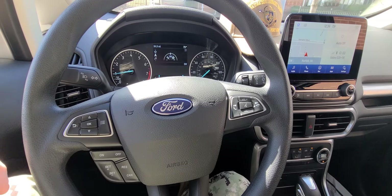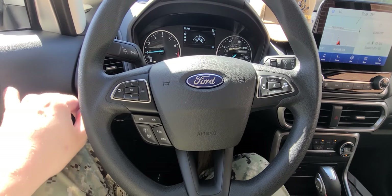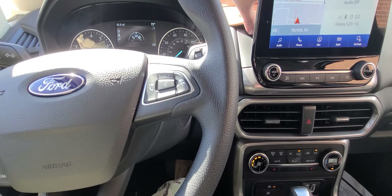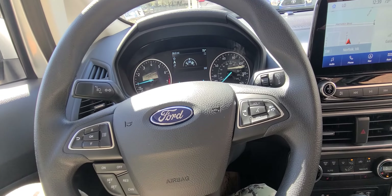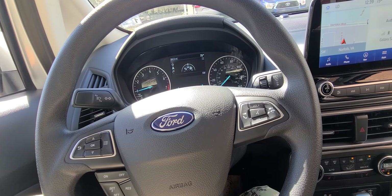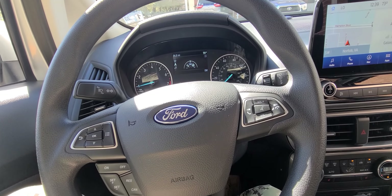Hello, YouTube Land. Welcome to an unexpected vehicle I'm driving. My F-150 blew a cylinder — fun times were had by me — but the warranty kicks in.